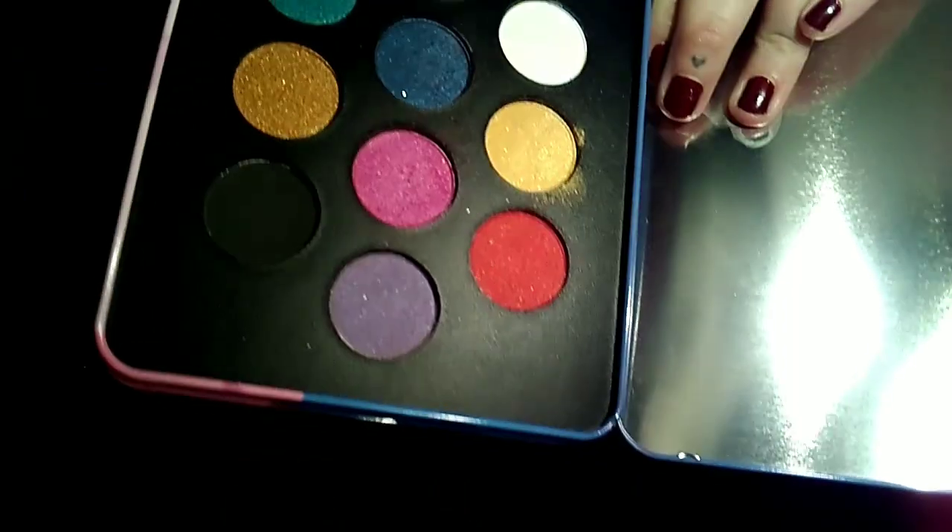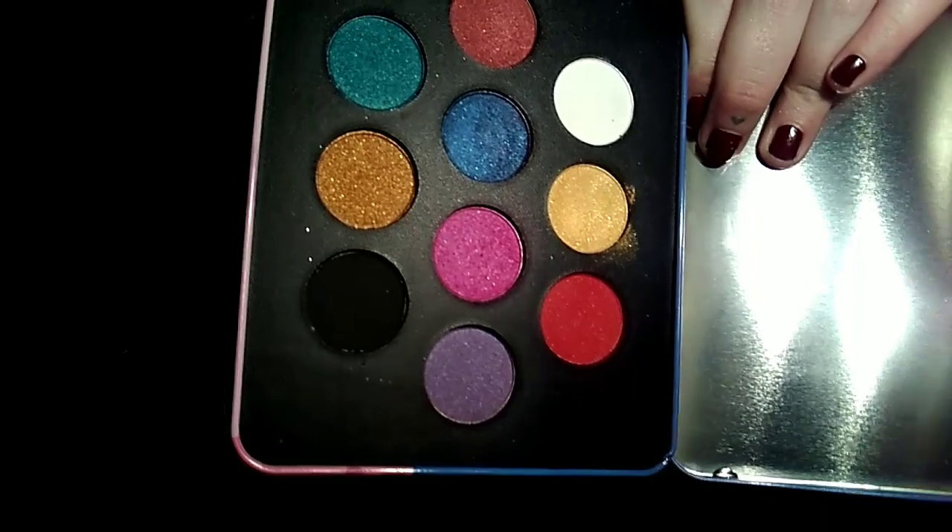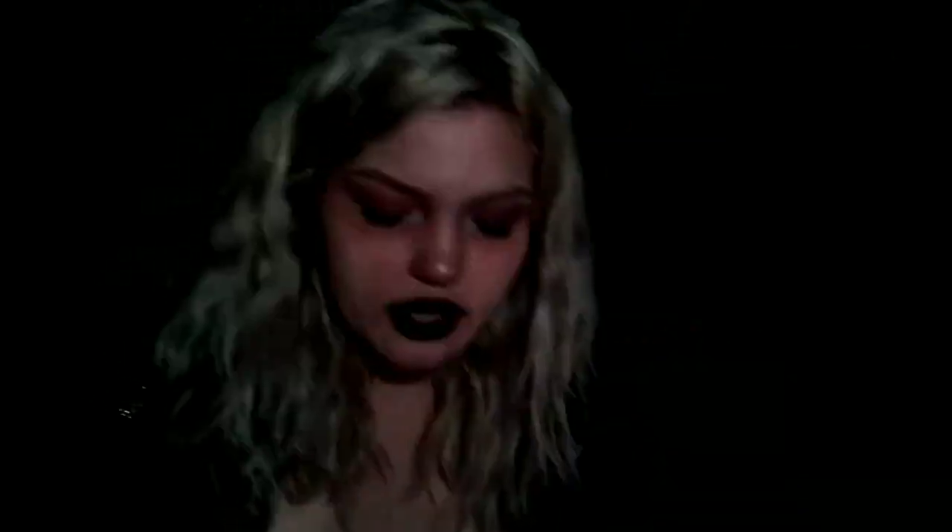I'm going to do the purple. I'm going to take this off first because it's too much now. The next one I'm going to put on is the purple, which is right there. That's an extremely accurate representation of the color. You guys see that? That one's actually really pretty.